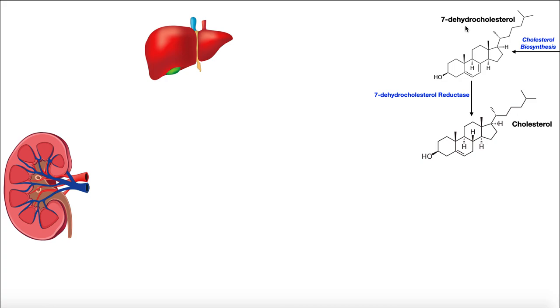This molecule over here on the right side of the screen is 7-dehydrocholesterol. 7-dehydrocholesterol is really the final intermediate in cholesterol synthesis before we actually get cholesterol. We get 7-dehydrocholesterol, and then there's an enzyme called 7-dehydrocholesterol reductase that converts it into mature cholesterol. Cholesterol biosynthesis is an extremely long, convoluted pathway — so long that most images actually omit many steps.